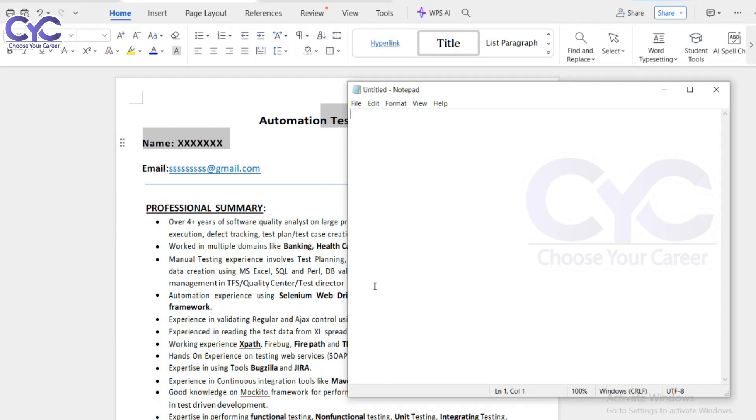Hi guys, today we are going to be discussing resume preparation. I will start with the experience resume and then go for the fresher resume.